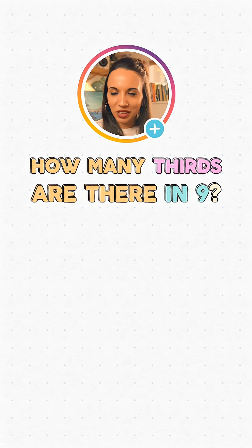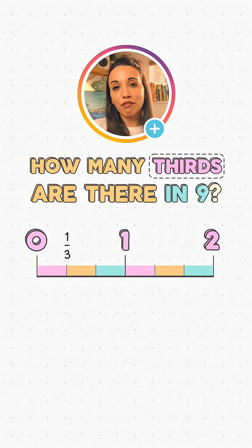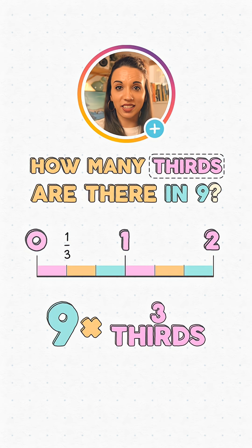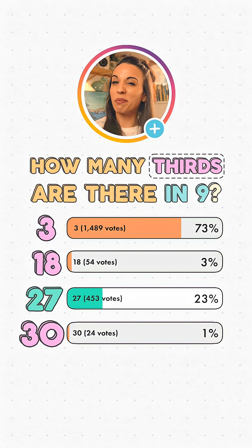So what does this question actually want from us? It wants us to recognise a third as a number on the number line — a third of the way between zero and one. There are three thirds in one, six thirds in two, and with every whole number we get another three thirds. So with nine, that's nine lots of three thirds — nine lots of three — which is, sorry to the 77% of you, 27 thirds. Don't shoot the mathinger.